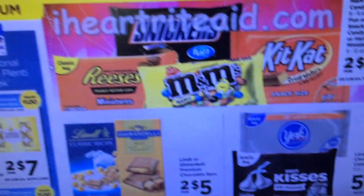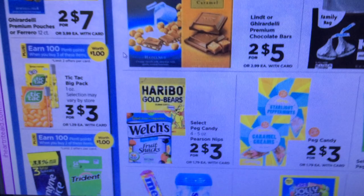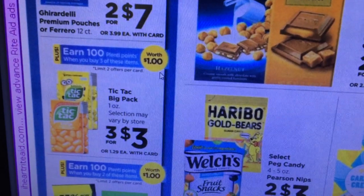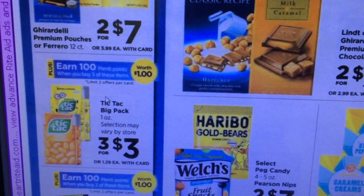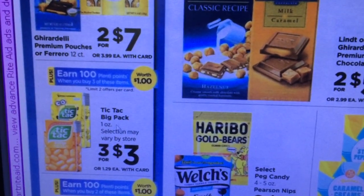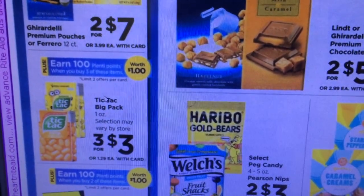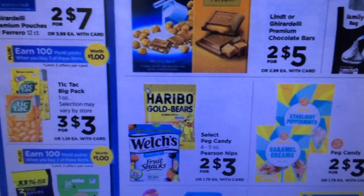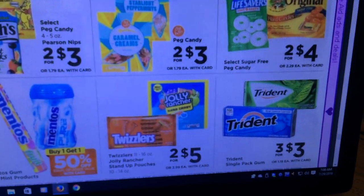Candy: M&Ms are two for $7. The Tic Tac deal is back — earn 100 Plenti points when you buy three. If you have those coupons — I think there was a dollar off two or three from around May — that would make cheap Tic Tacs. Also check redplum.com or smartsource.com as they might still have a Tic Tac coupon or a buy one get one free.